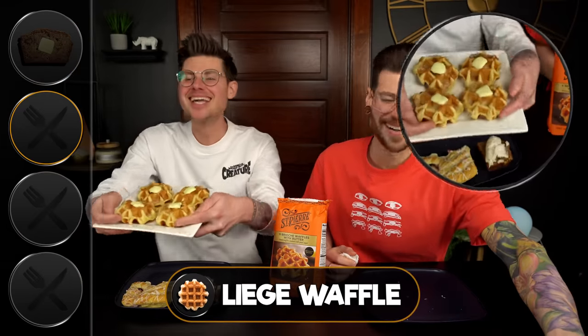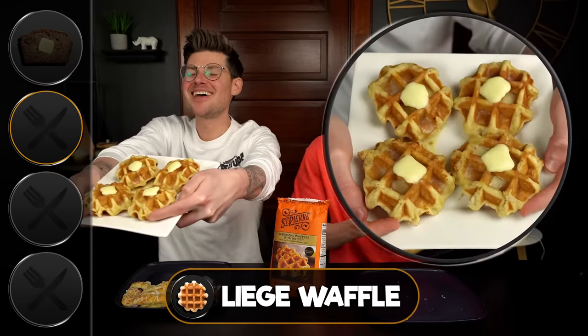I put butter on that too — I was really in a butter mood today. Just a nice pat of butter, why not? So for my item, I decided to go with buffalo chicken and do a little play on chicken and waffles. It's genius.